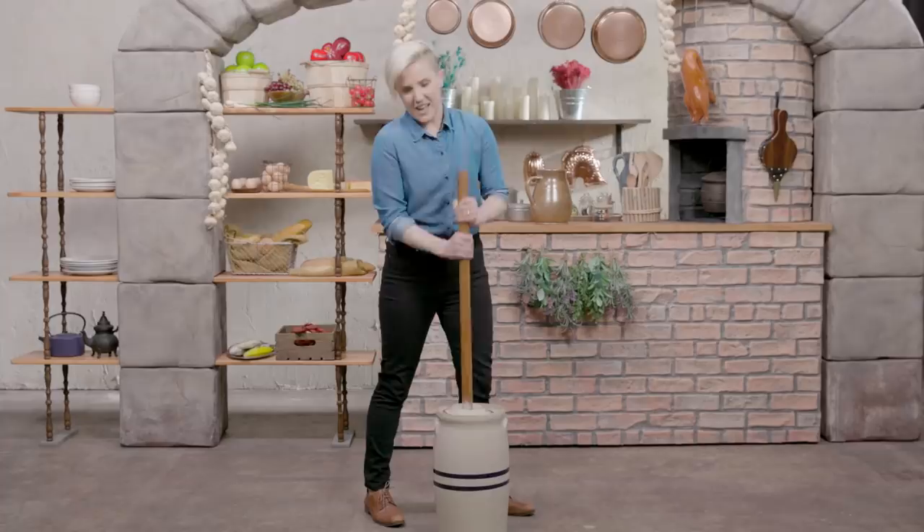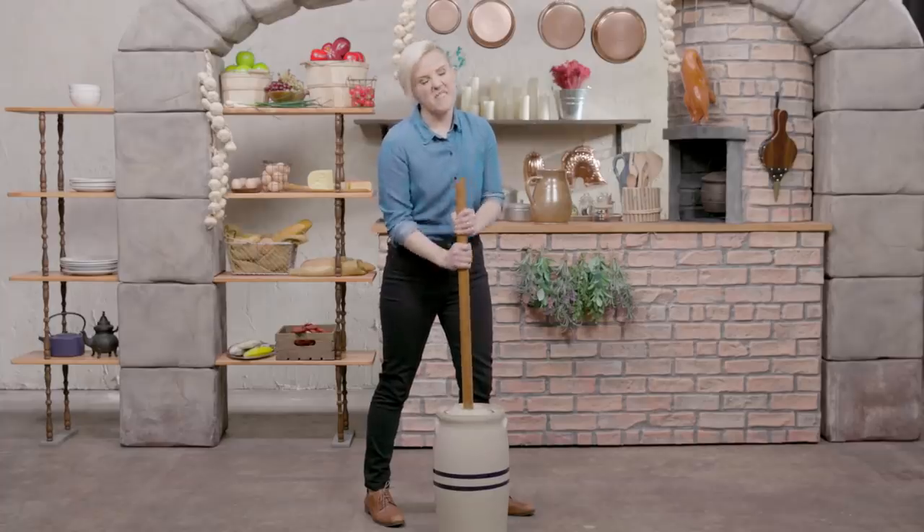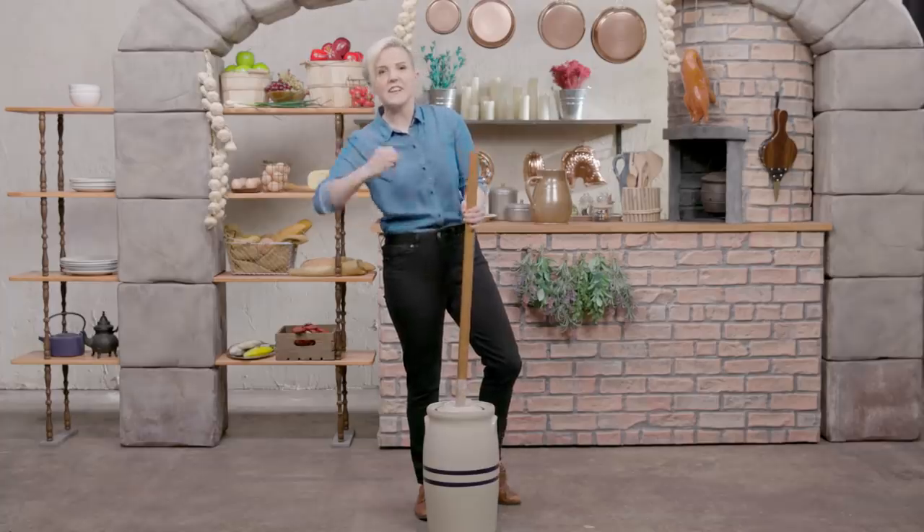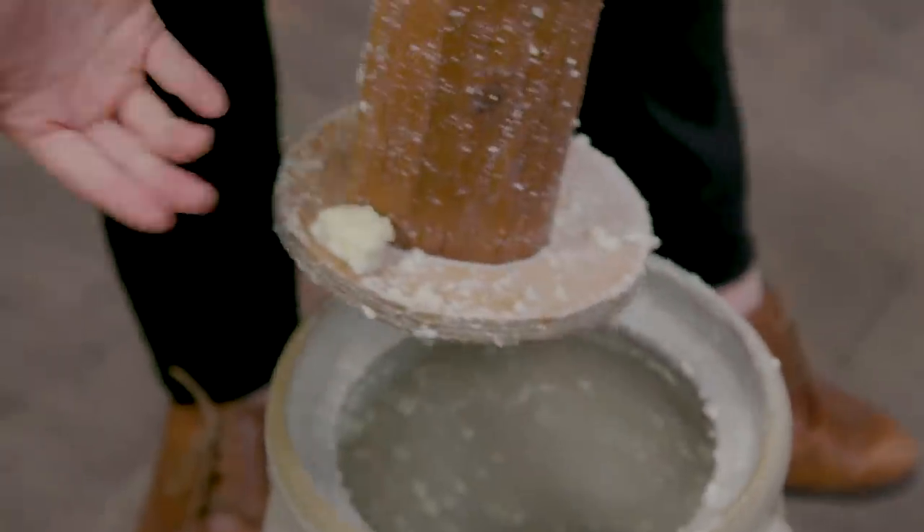Feel like this should have been a closed set. I'm gonna be doing this for like the next 20 minutes. Oh my God, I think it's working. It's now achieved more of a squishing feeling than a sucking feeling. My arms have achieved a fatigue feeling. Let's take a look. Look at that! I can't believe it is butter.